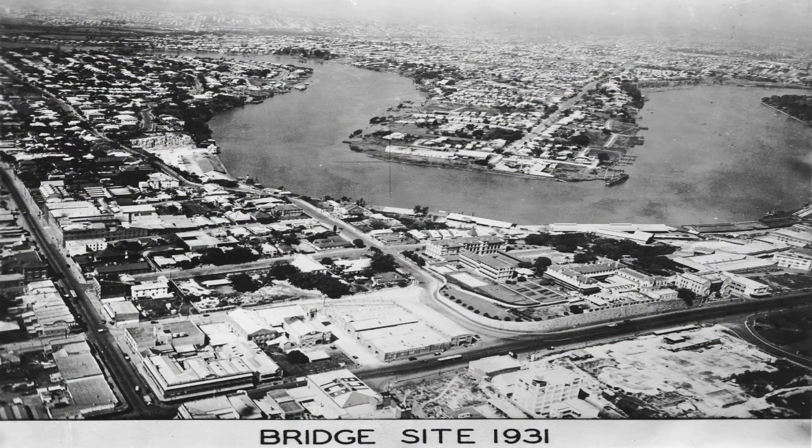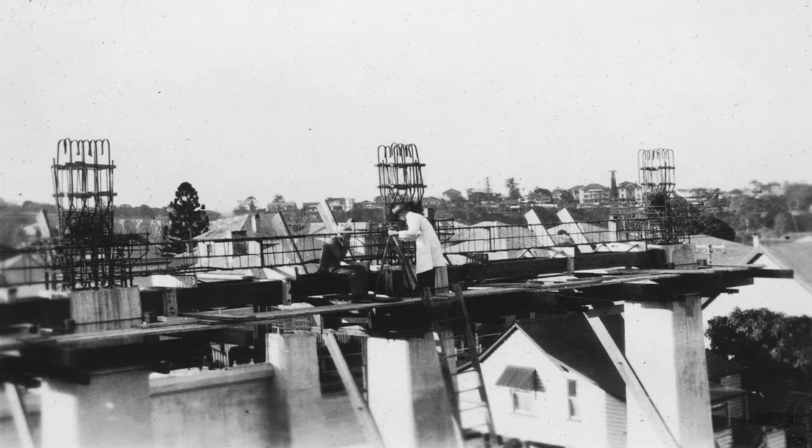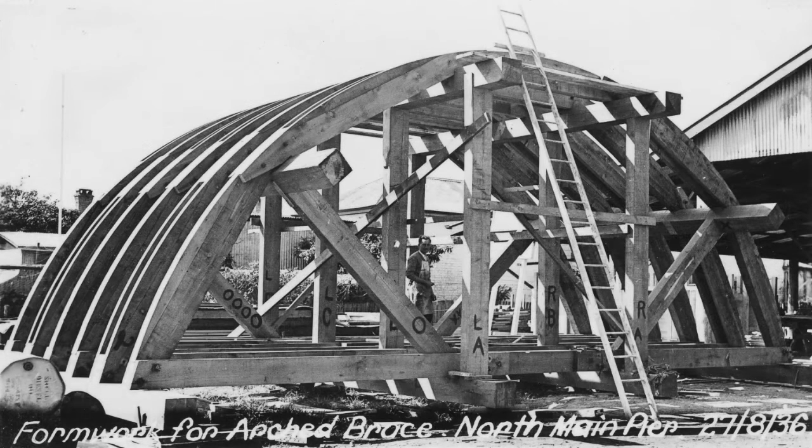The Story Bridge was critically important to the city, first as a way of linking the south side and the north side — from Kangaroo Point across to the valley. It was a bridge between the commercial district of the valley and Kangaroo Point on the south side, and one that had been mooted for many, many years. But it was also important at the time as an employment generation project.